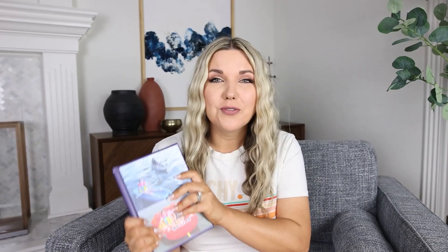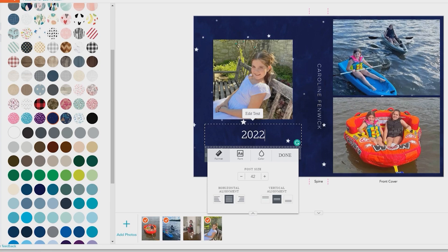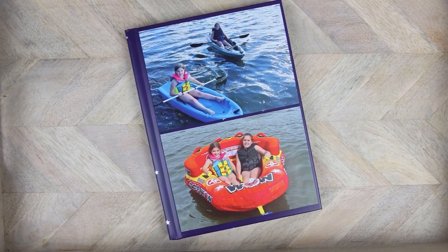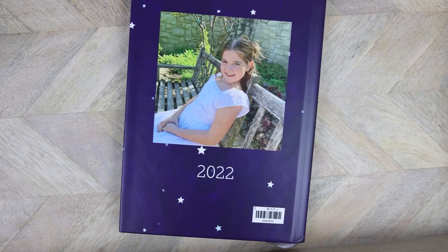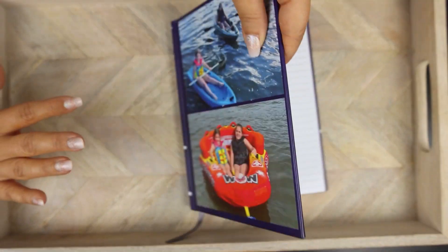We're getting ready for a big road trip and we'll be in the car for hours. I thought a fun idea would be to create some journals for my girls. Whenever we go on vacations and road trips they love to journal, so I created personalized ones for each of my daughters with photos on the front and back and their names on the side. They can date their journal entries — perfect for summer.